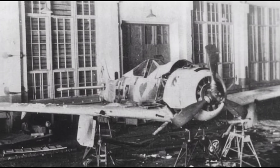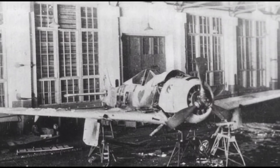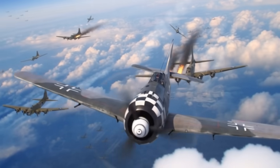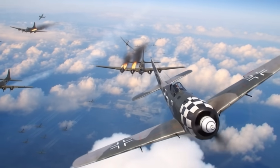The FW-190 excelled in maintainability through its Kraftei, or power egg concept. The engine, oil tank, and cooling system formed a single modular unit with standardized quick disconnects. In frontline conditions, complete engine changes could be performed in several hours, far faster than contemporary fighters.